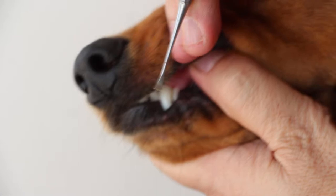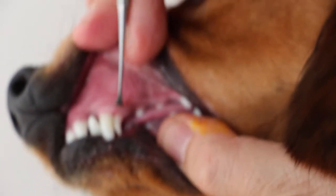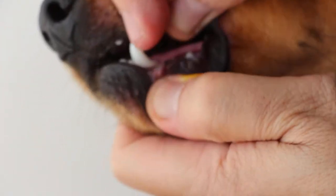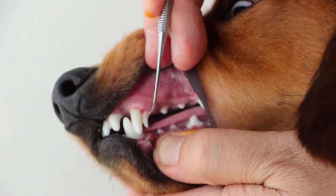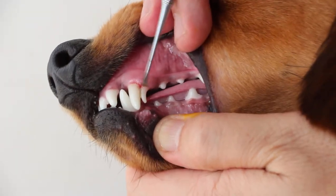Now, there is one retained puppy tooth — the puppy canine, we call it. At 10 months old, this one wouldn't drop off already. But you can see at the bottom the puppy canine has dropped off. So you can see this is only the permanent one. The permanent one is here, but the puppy one has dropped off, so that the permanent canine can grow properly in the base.